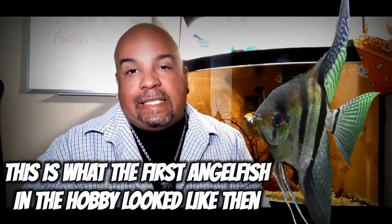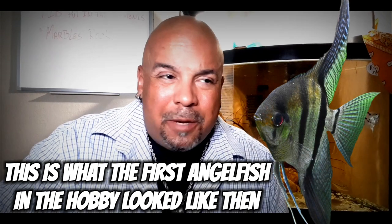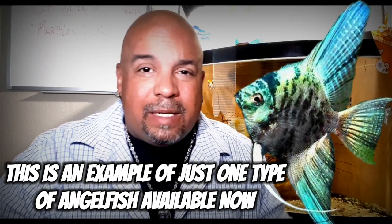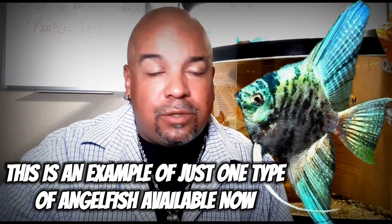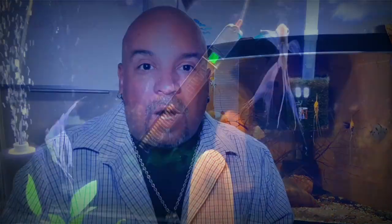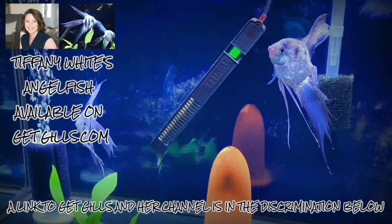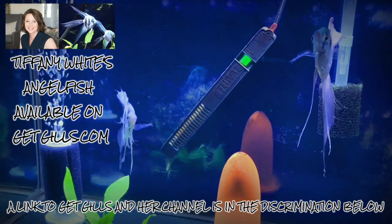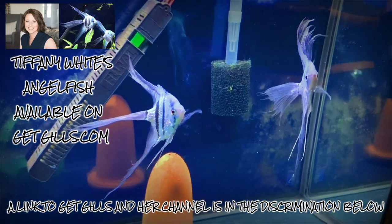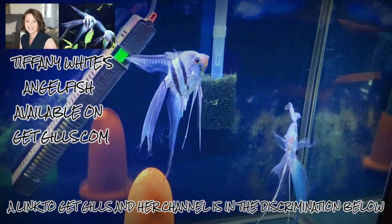Way back in 1876 is when angels were discovered. And since then, people have been poking and prodding and mixing and matching and doing all kinds of stuff with angels, getting all kinds of different variations in how angels look. To my knowledge, as far as coloration and patterns go, angelfish are probably the most manipulated by man fish on the market today.